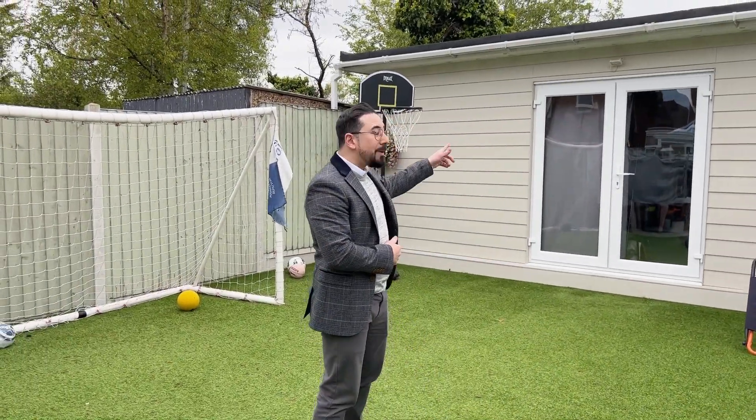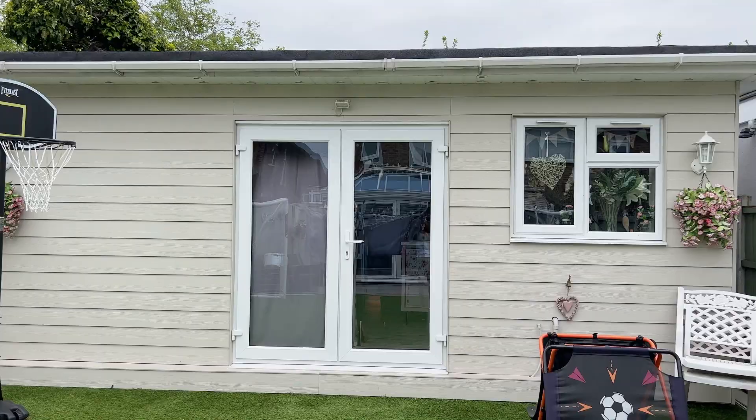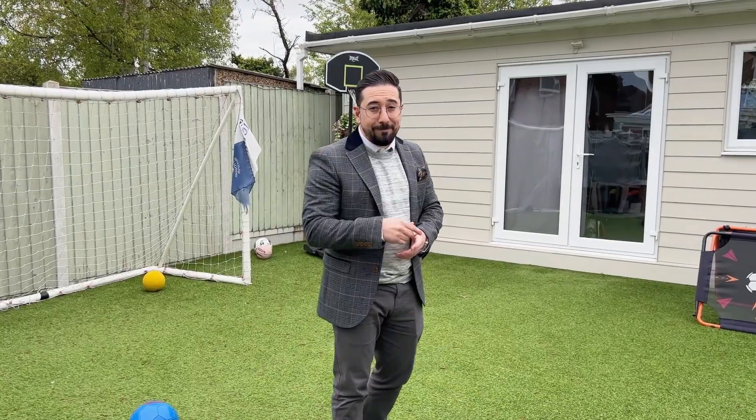It's fantastic for hosting events and parties. We've also got an outbuilding which could be used as a storage area, or even as a gym, as the current owners are using it at the moment.